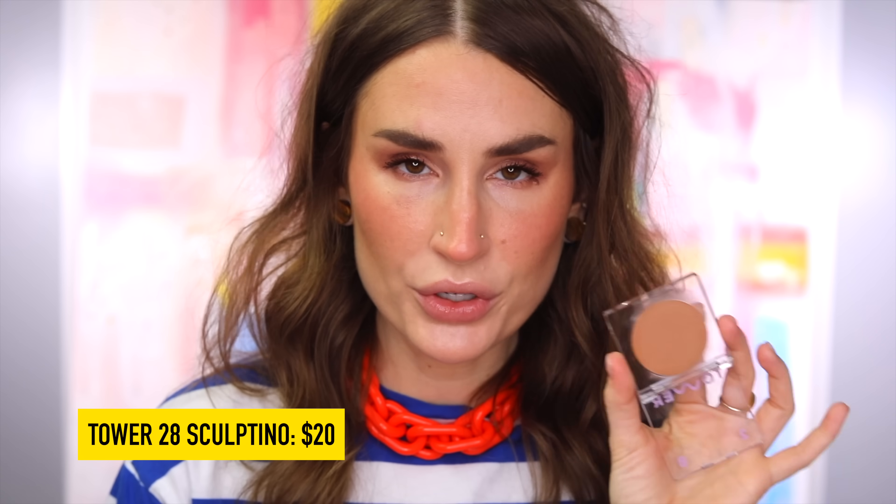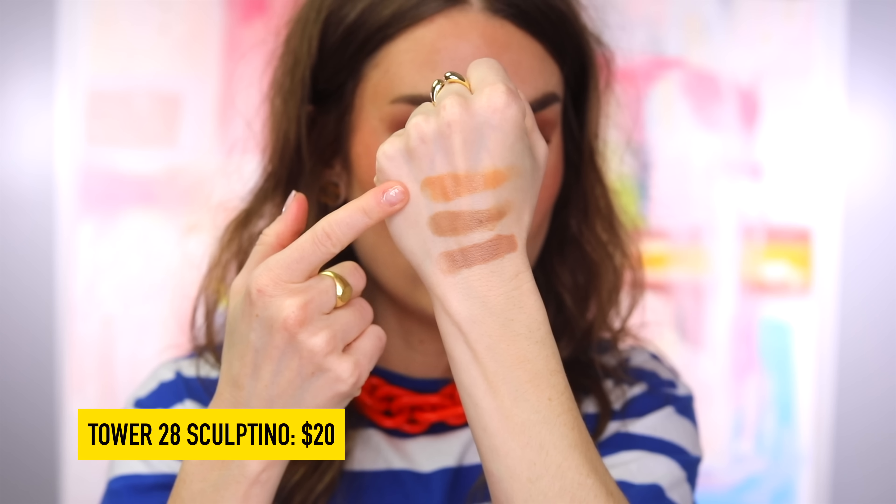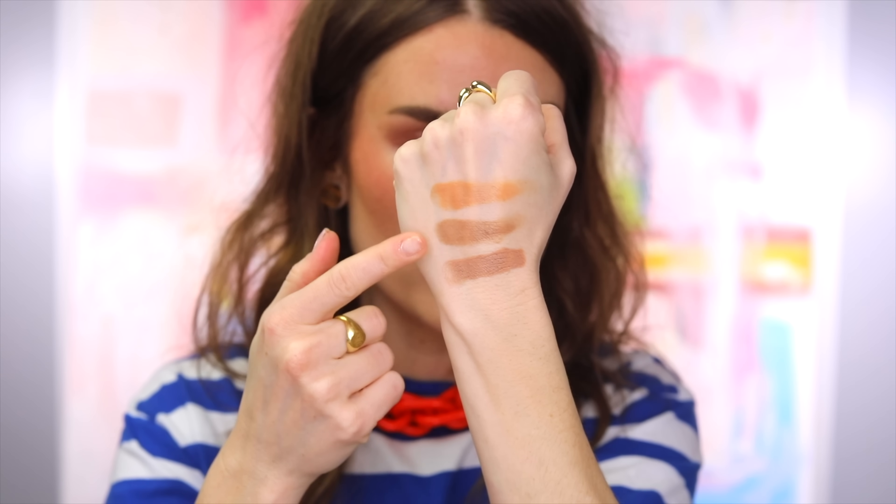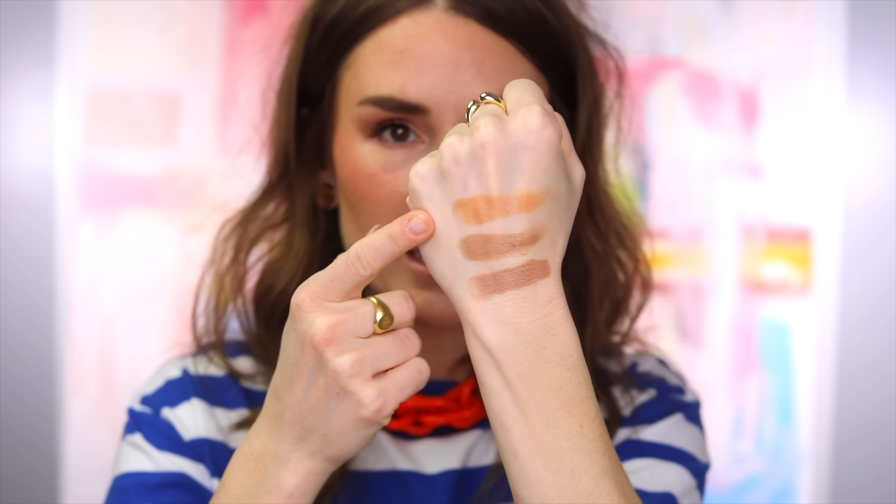Starting with the new Tower 28 Sculptino — I've had the chance to use this a handful of times and I really love it. If you are familiar with the Tower 28 blushes, it's very similar. It's worth pointing out that it's a lot more warm than the Salt New York or the Umma, both of which I absolutely love. So it's going to lean more towards like a bronzer, but it doesn't have the shimmer that the Bronzino does. I do recommend it — I think it's lovely, especially if you enjoy this formula already.